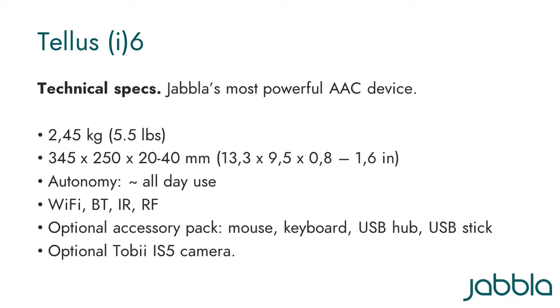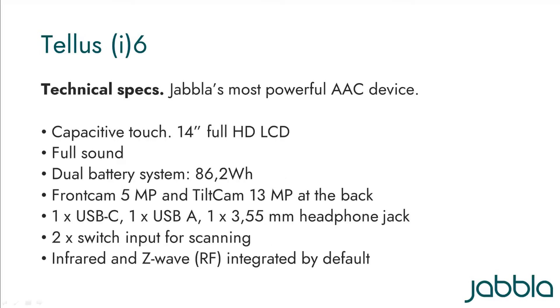Here are the technical specifications of the TELUS-6. It comes standard with Windows 10 Professional and MindExpress 5 already installed. It has 8 gigabytes of RAM, a 500 gigabyte solid state hard disk, and has the latest Wi-Fi standard along with Bluetooth 5.1. Increasingly, people already have peripherals such as keyboards and mice, so we now have an optional accessory pack for those that require it. The Tobii iS5 camera can also be installed, giving you the TELUS-i6. The touchscreen is capacitive, the user-facing front cam is 5 megapixels, and the unique tilt cam is 13 megapixels. It has a single USB-C socket for use with the latest fast USB peripherals, and a standard USB-A socket as well. There are switch inputs for scanning, and infrared and Z-Wave environment control is integrated by default.